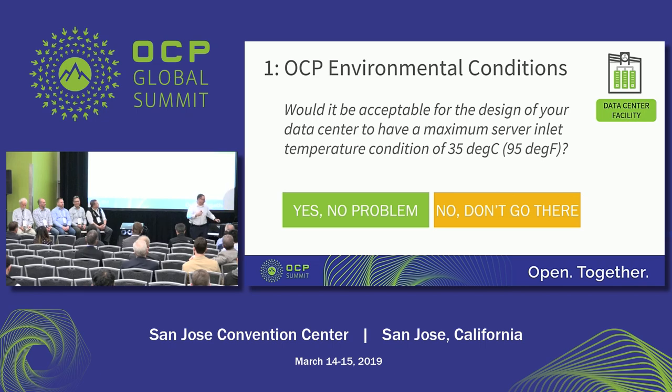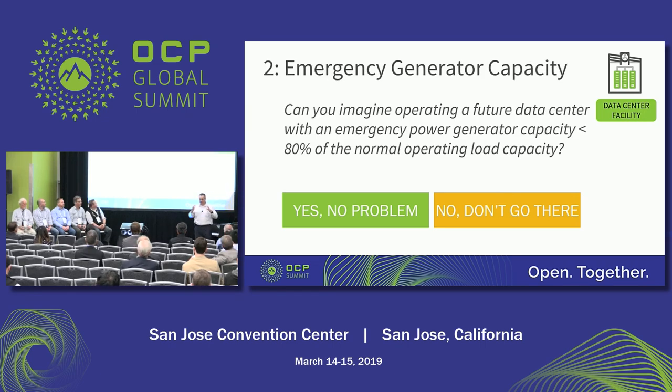Moving on to the next question: in the realm of big chunks of capex, can you imagine operating a future data center — say in five years — with an emergency power generator capacity of less than 80% of the normal operating load? For example, if there's a power outage lasting more than your battery backup of a couple of minutes, you're only going to back up maybe 80% of that load to save on capex of long-term energy storage. Would that be possible?